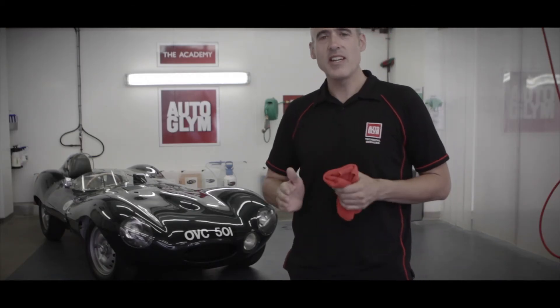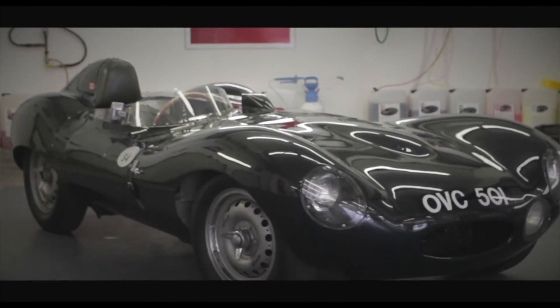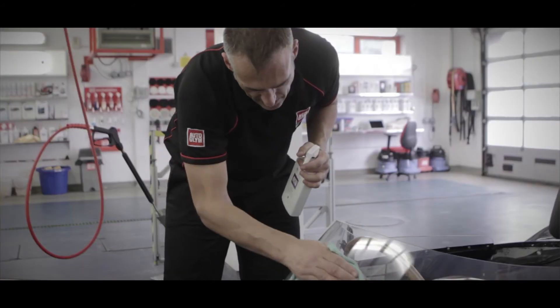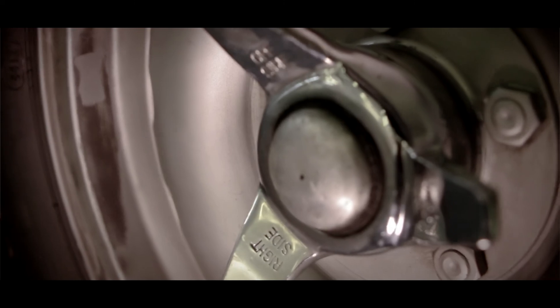Some tips: obviously you need a keen eye for detail when you've got a car like this. Really concentrate on the small areas, make sure there's no polish anywhere. Make sure the windows are absolutely clean because windows and wheels particularly are going to make the car stand out.